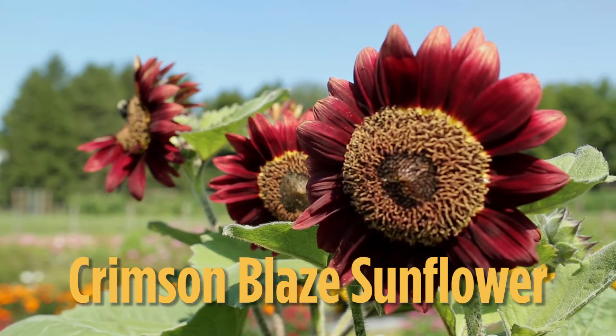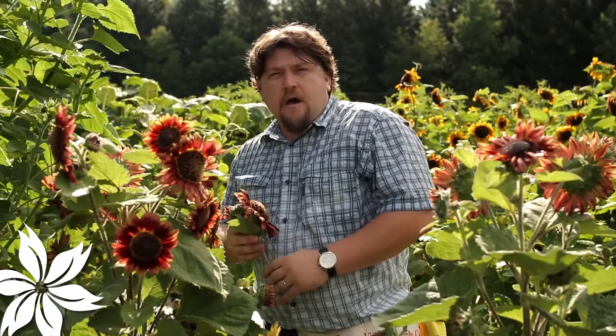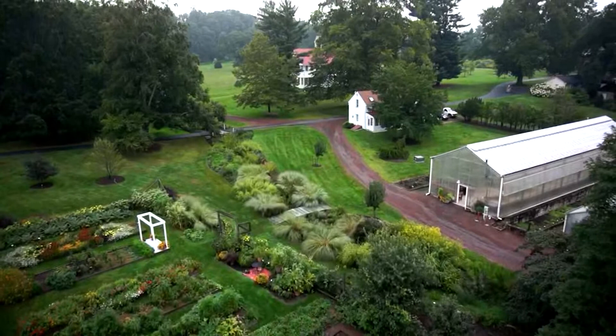Crimson Blaze Sunflower brings a blaze of intense color in your summer garden all season long. Hi, I'm Vendelin Dimitrov, flower manager at W. Atlee Burpee, here at Burpee's historical Fort Hook Farm in Doylestown, Pennsylvania.